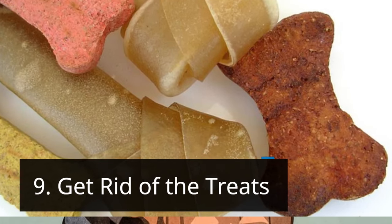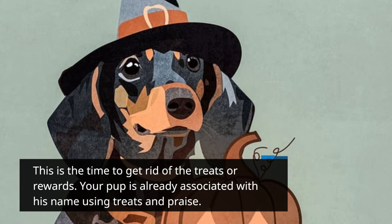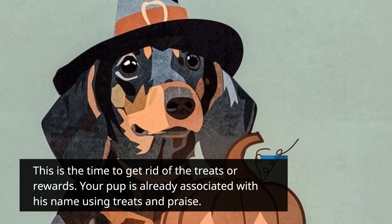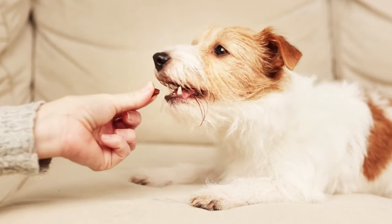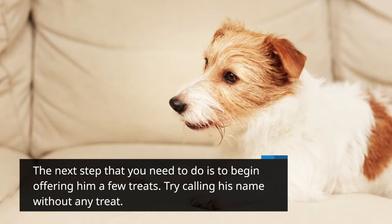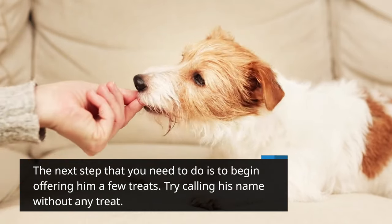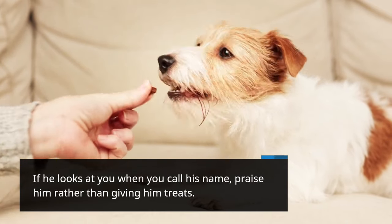Step 9: Get rid of the treats. This is the time to reduce the treats or rewards. Your pup is already associated with his name through treats and praise. Begin offering him fewer treats. Try calling his name without any treat. If he looks at you when you call his name, praise him rather than giving him treats.